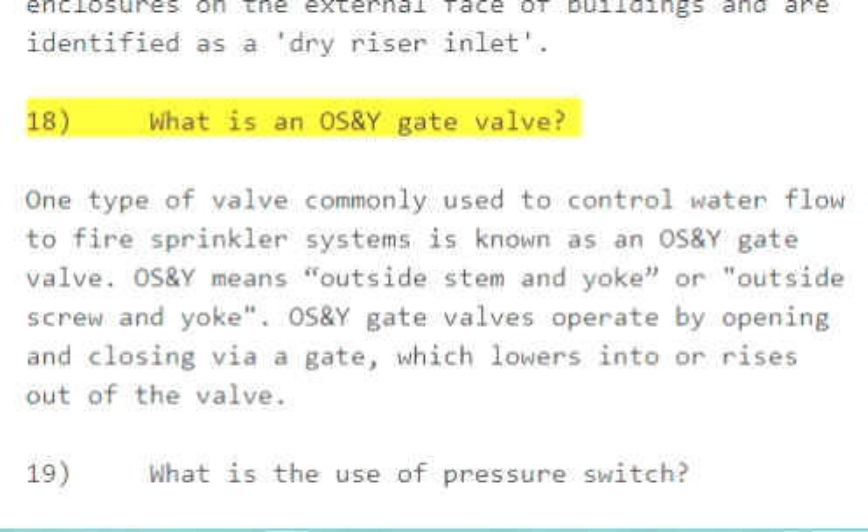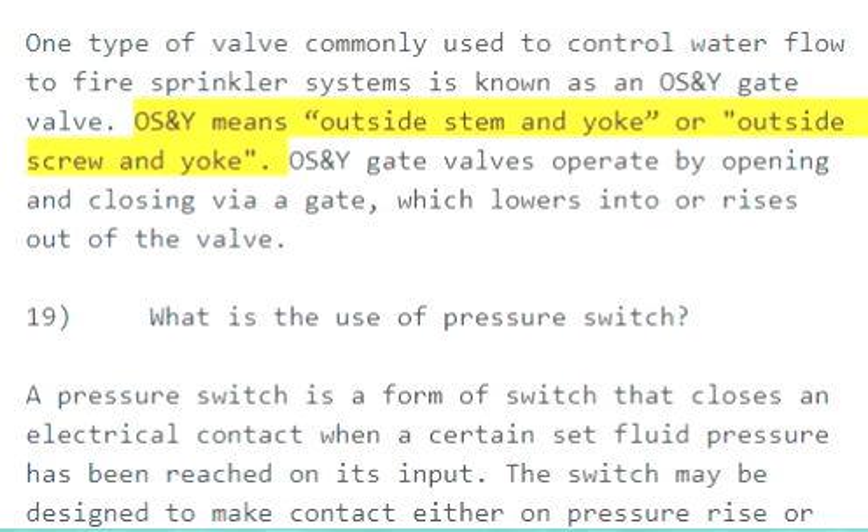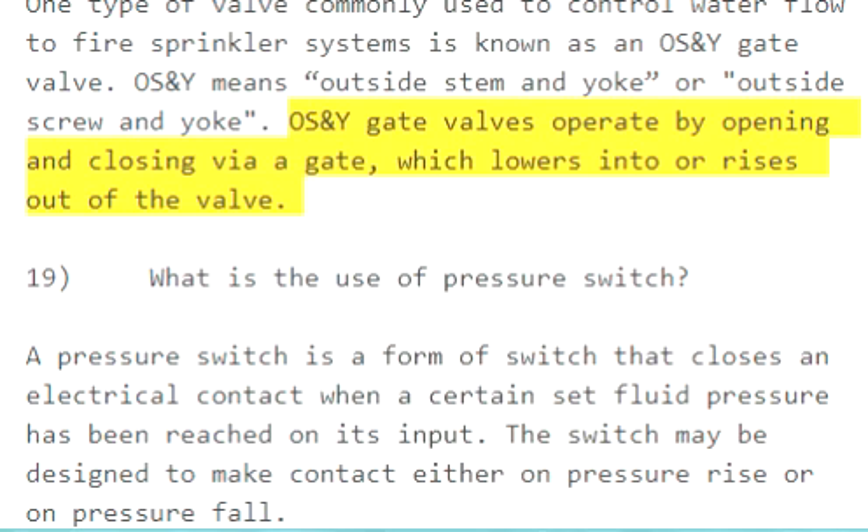Question 18: What is an OS&Y gate valve? One type of valve commonly used to control water flow to fire sprinkler systems is known as an OS&Y gate valve — outside screw and yoke. OS&Y gate valves operate by opening and closing via a gate, which lowers into or rises out of the valve.